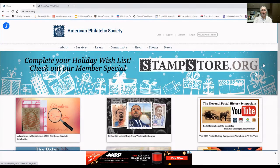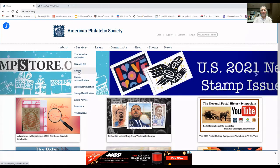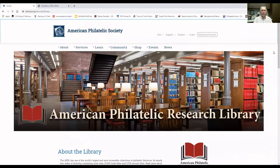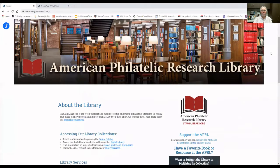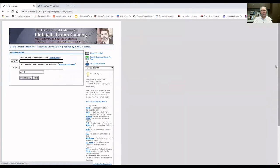So here we are on the home page of the American Philatelic Society. In order to find the philatelic union catalog now, we would go under Services. From the list that appears, we would scroll down to Library and click on Library. This will take us to the website for the American Philatelic Research Library. If we scroll down the page, in the second section titled 'Accessing Our Library Collections,' the first item in that section is titled 'Search our library holdings using the online catalog.' If we click the link for online catalog, it takes us to the current home for the David Strait Memorial Philatelic Union Catalog.